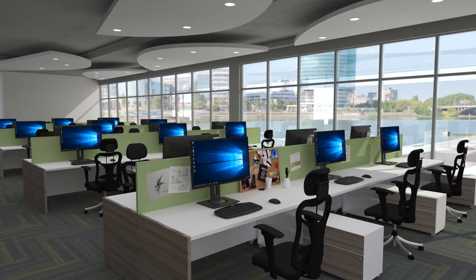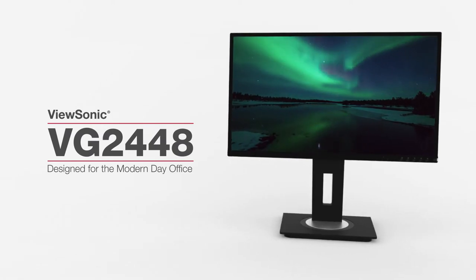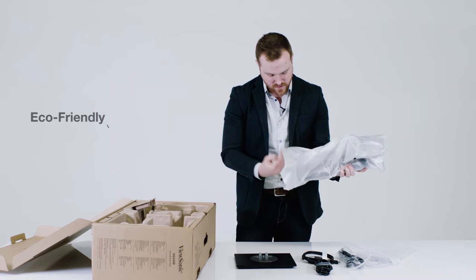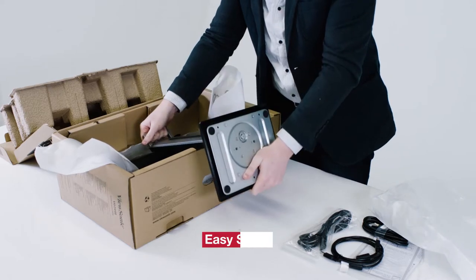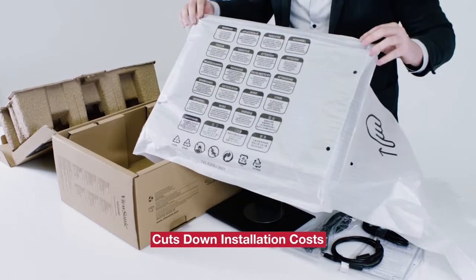Designed for the modern-day office, the ViewSonic VG48 family of monitors delivers an efficient end-to-end enterprise experience. Shipped in eco-friendly, biodegradable packaging with an easy-to-install quick-release stand, these monitors make unboxing and setup easier for the IT team, while also cutting down on installation and recycling costs.